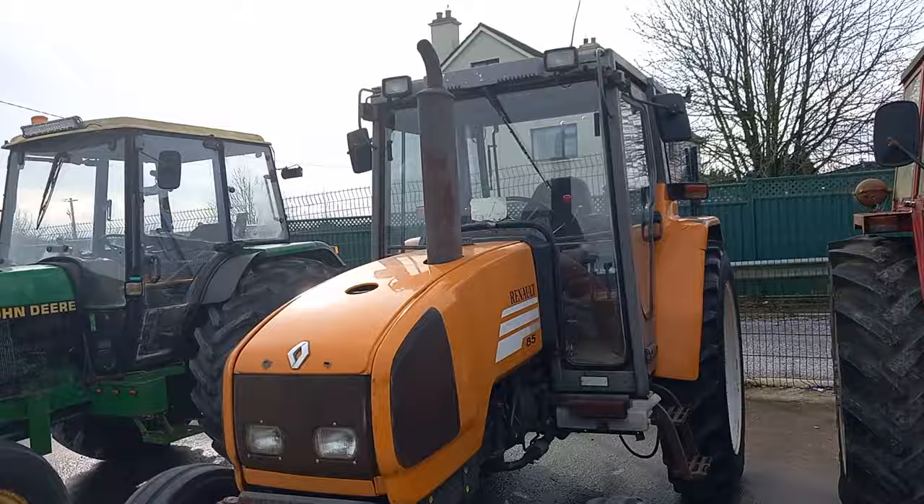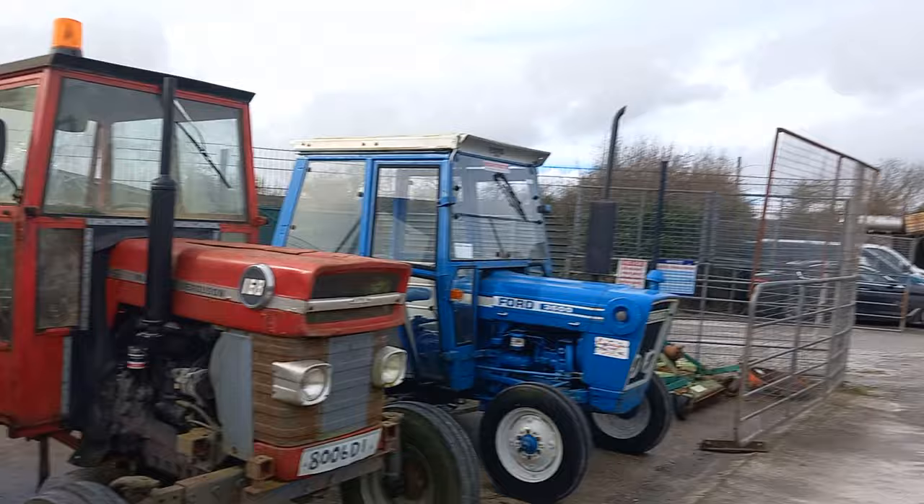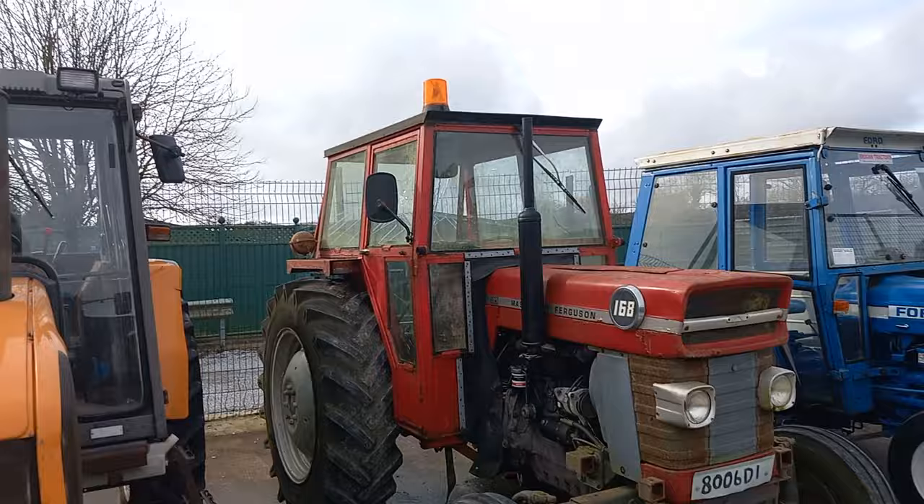And of course the very reliable 165 — there's another one over there in the yard. The 100 series Massey — were they one of the best tractors ever built? How many of them were produced? There were thousands, probably hundreds of thousands of them produced.